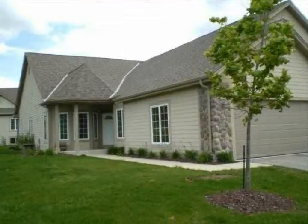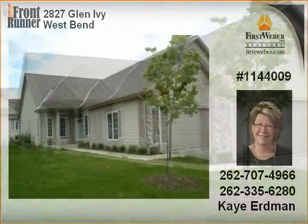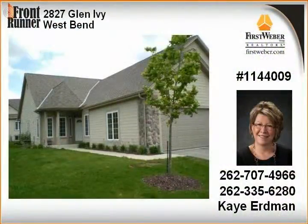Picture yourself living in the tranquil setting of Glen Ivy in this spacious ranch-style condo. The kitchen offers great storage in the oak cabinets and opens to the great room with vaulted ceiling, gas fireplace, and patio doors.